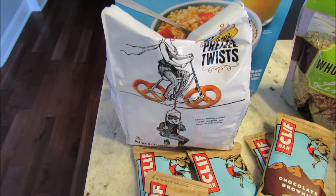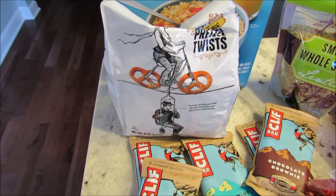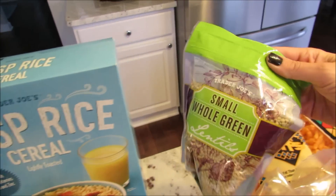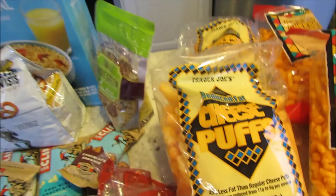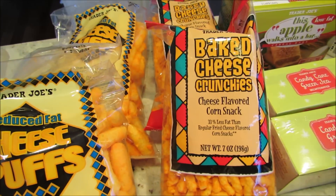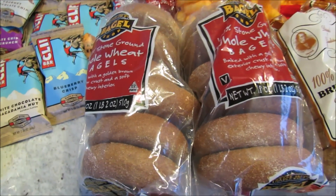I got some gluten-free pretzels — the cashier said they're really good, I think they were $2.99. Gluten-free stuff tends to be pricey, but I got them. I got some crisp rice cereal for making granola bars, green lentils for my lentil soup, and two bags of cheese puffs and two bags of cheese crunchies — those are really really good, my guys love them, they're gone in about a minute.